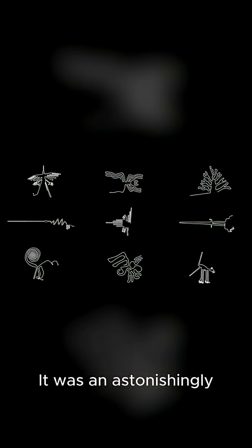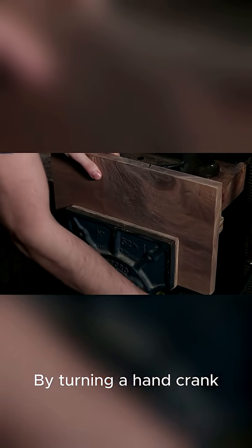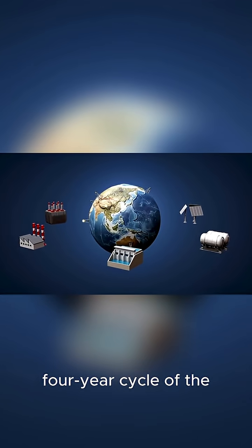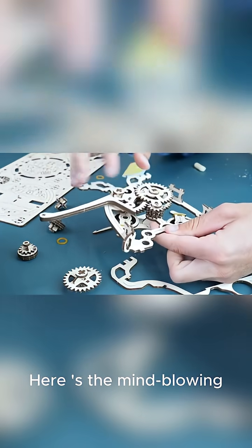What did it do? It was an astonishingly advanced astronomical calculator. By turning a hand crank, the user could predict the positions of the sun, moon, and the five planets known at the time. It could even forecast eclipses and track the four-year cycle of the ancient Olympic Games.